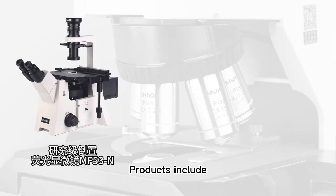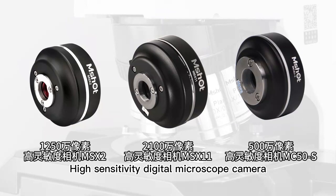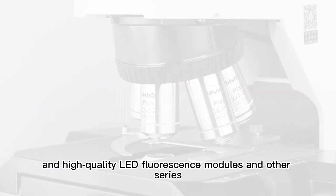Products include research-grade inverted fluorescence microscopes, high-sensitivity digital microscope cameras, and high-quality lab fluorescence modules, among other product series.